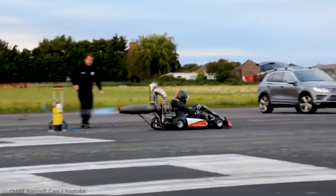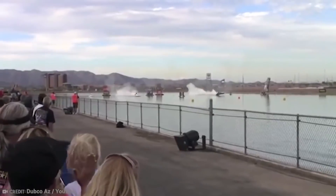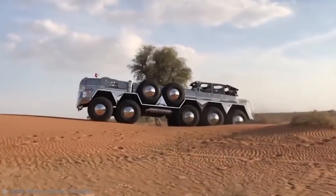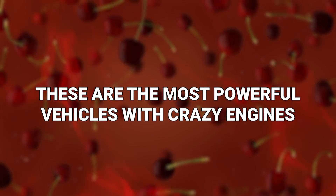Vehicles are powerful, some even more so than others. And what makes them so powerful? It's the engines. And some engines are totally bananas. These are the most powerful vehicles with crazy engines.